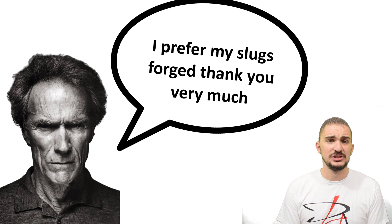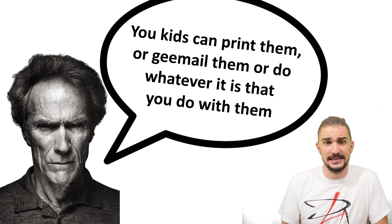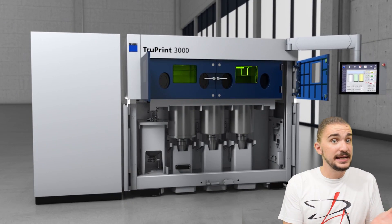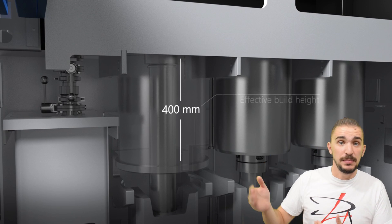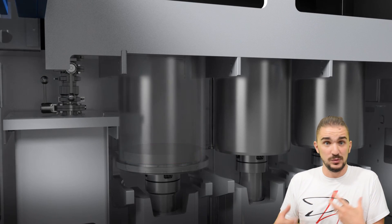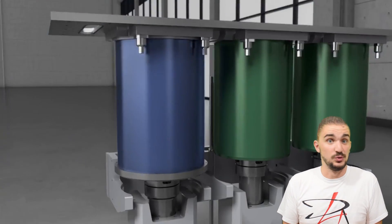Even if you're an old-school guy who refuses to abandon good old forged pistons, you have to admit that we have pretty much exhausted the limits of forging technology. On the other hand, the industry is just getting started with 3D metal printing, which means it will likely be making leaps and bounds in the near future — and 3D printed pistons will likely be catching up to forged ones in terms of strength sooner or later.